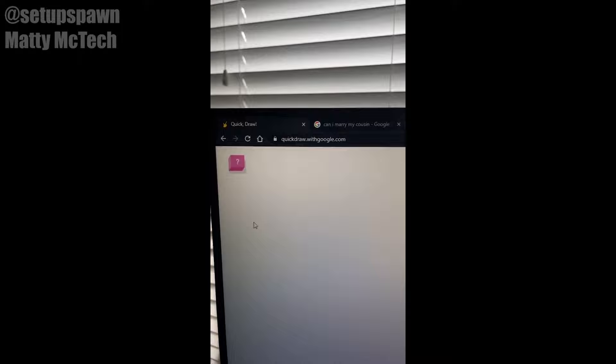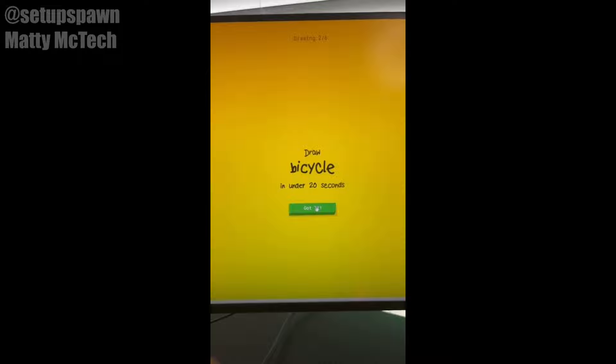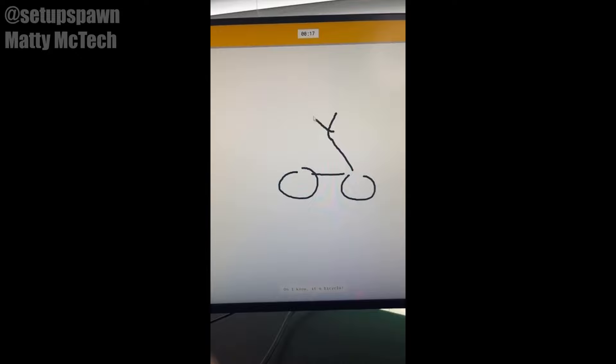Websites to Cure Boredom Part 11. Do you want to test how good your drawing skills are? Just go to this website. You have to get Google to guess your words in under 20 seconds. We're drawing Cup. I see pond. Or pool. Oh, I know — it's Cup. Nice. Now we go with bicycle. I see circle. Oh, I know — it's bicycle.